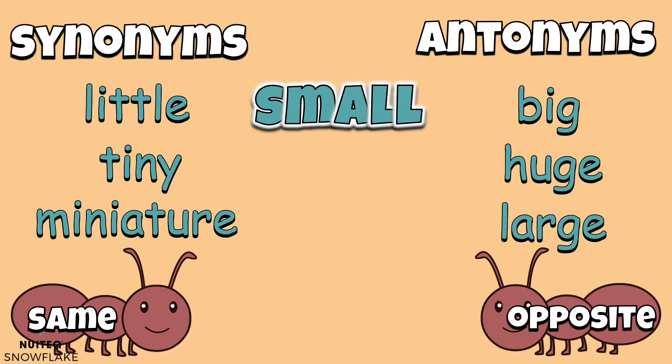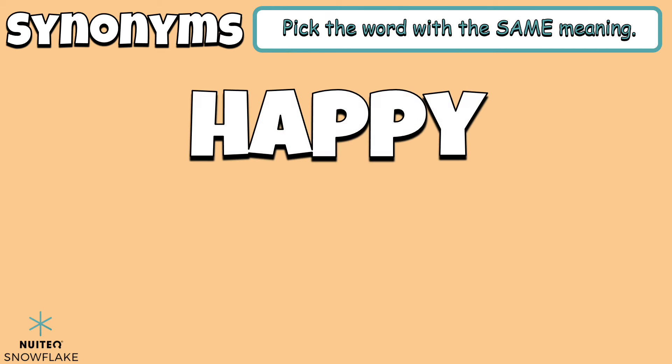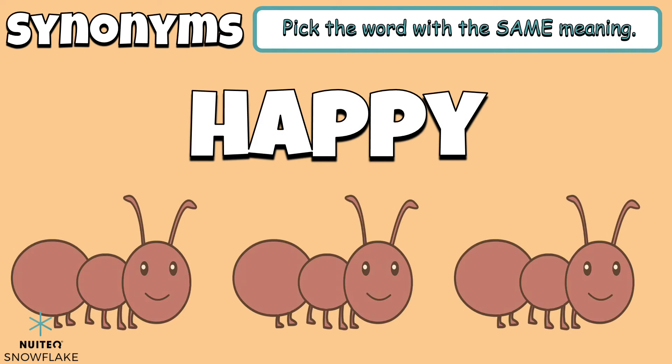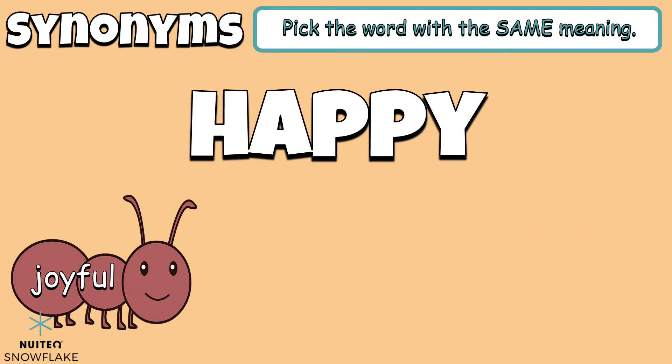Let's identify more synonyms and antonyms, starting with synonyms. Pick the word with the same meaning. Our word is happy. Which word is a synonym, or similar, to the word happy? Joyful. Sad. Upset. Joyful is a synonym to the word happy.